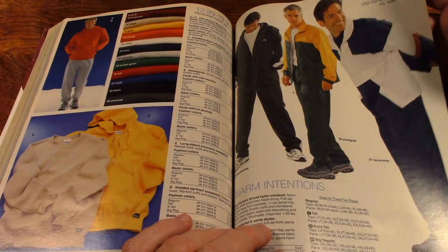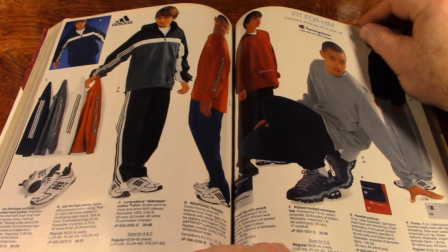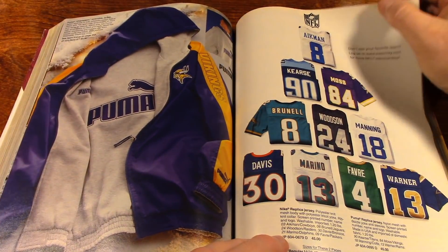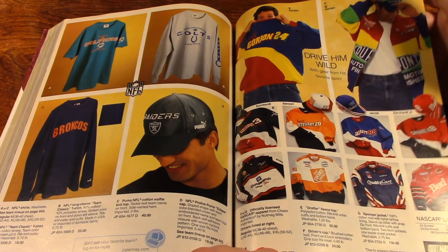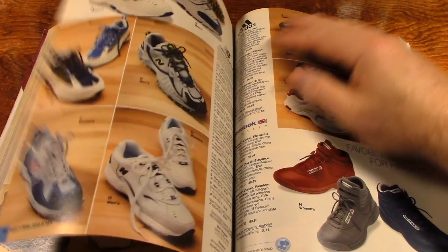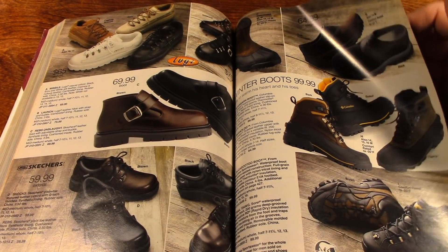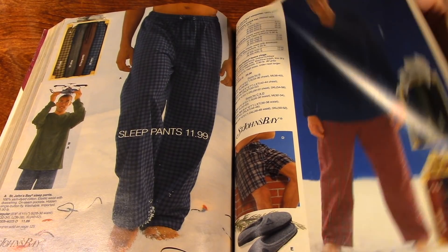And sportswear, pullovers, jerseys, caps and long sleeves, racing jackets, sneakers. Pajamas.